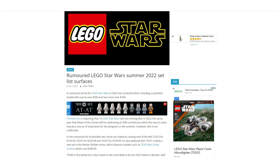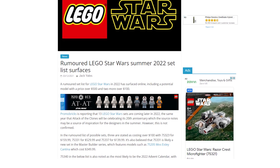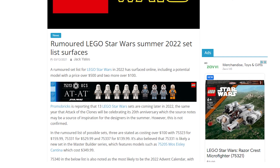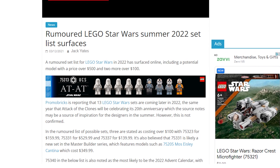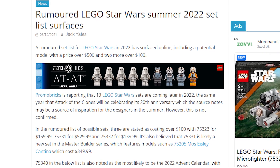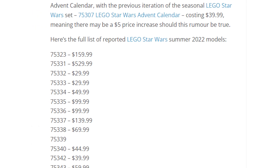For a while now there's been a rumor circulating about LEGO Star Wars Summer 2022 sets. Looking at an article from BrickFanatics.com released in December of last year, there's a list of reported Summer 2022 sets with set numbers and prices. The one I want to focus on today is set number 75331, apparently retailing for $529.99.